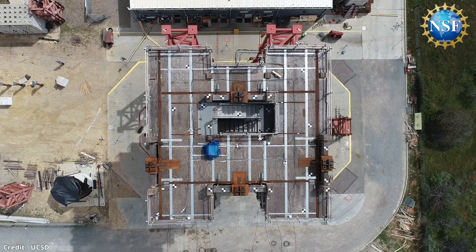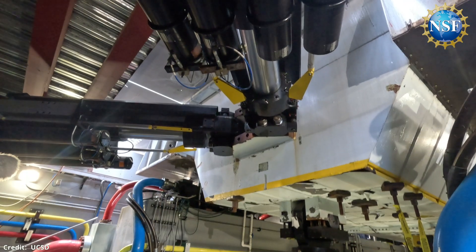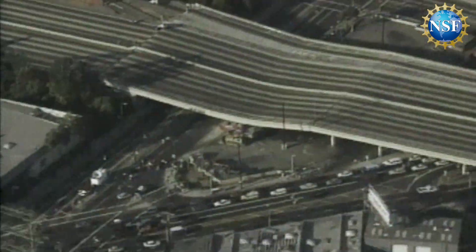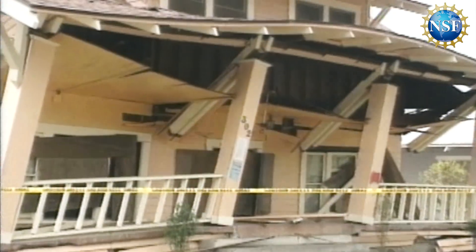The shake table produces realistic 3-D ground motions during earthquakes, simulating the equivalent of a magnitude 4 to 8 on the Richter scale, including the 6.7 magnitude Northridge earthquake that struck Los Angeles in 1994.